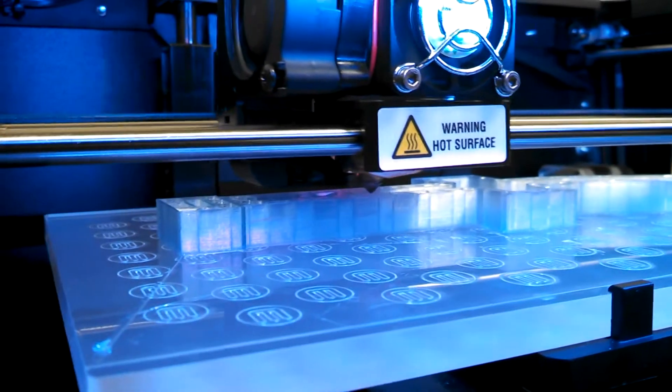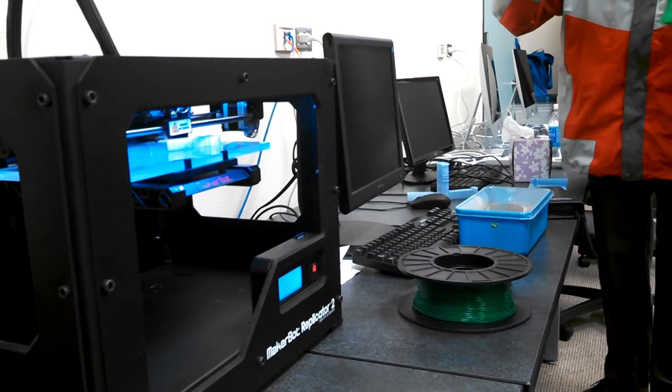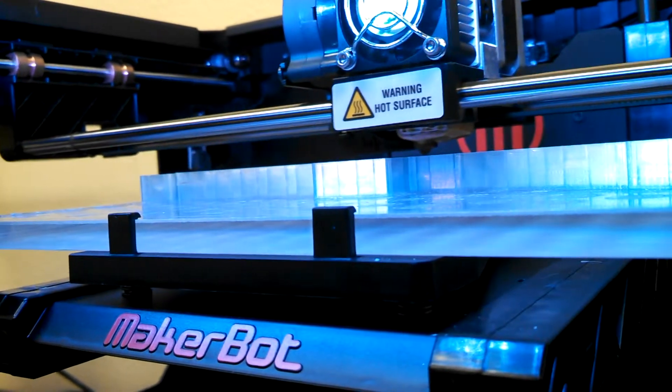Students love coming into our laboratory and playing with some of the new technologies. We have a 3D printer that they play with, and little robotics things that they program. They like to take what they learn in the classroom and come into our lab and use that technology.